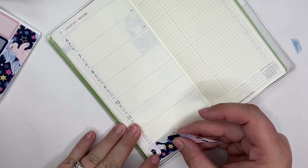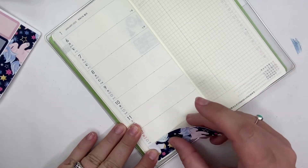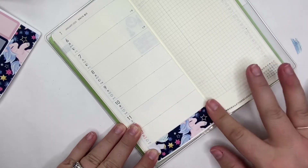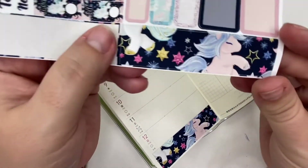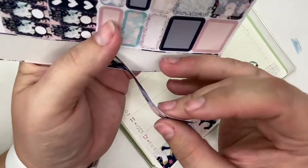I'll continue to use my Hobo Weeks as my everyday carry and still plan in my A6 rings because I can. This kit, by the way, is Raspberyl Designs — it's from several months ago. I don't know if she has it available; I know she's adjusted the formatting of her kits a little bit. It's got little ponies — I just felt like doing something cute today.